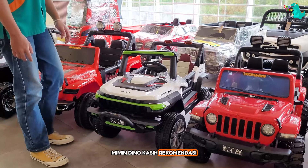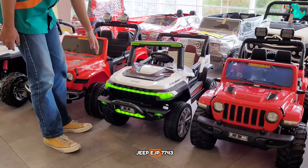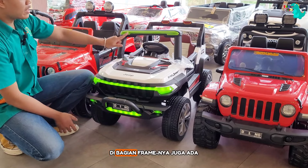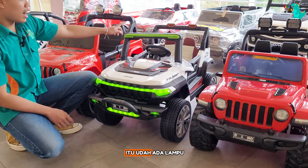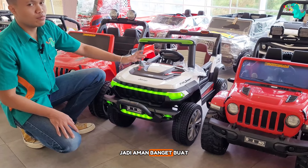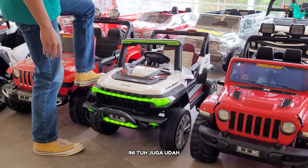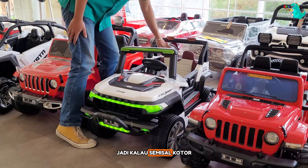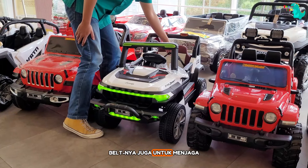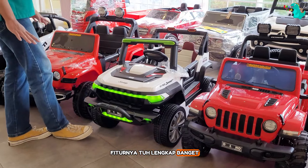Yang terakhir, Mimin Dino kasih rekomendasi mobil aki di harga Rp 1.450.000 aja. Ini tuh mobil aki Jeep EJP 7743. Di bagian depan ada lampu LED, di bagian frame-nya juga ada, dan di bagian belakang juga ada lampu LED. Untuk rodanya udah terbuat dari bahan karet, jadi aman banget buat dimainkan di luar ruangan alias outdoor. Untuk bagian jog-nya juga udah terbuat dari bahan kulit, jadi kalau kotor gampang banget buat dibersihinnya. Udah dilengkapi sama safety belt untuk menjaga keamanan si kecil. Dan di bagian dashboardnya fiturnya udah lengkap banget.